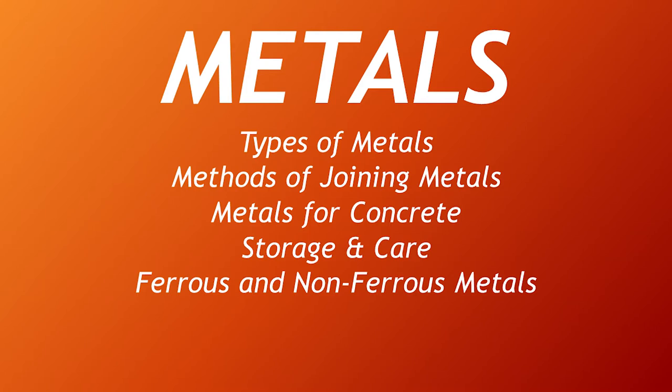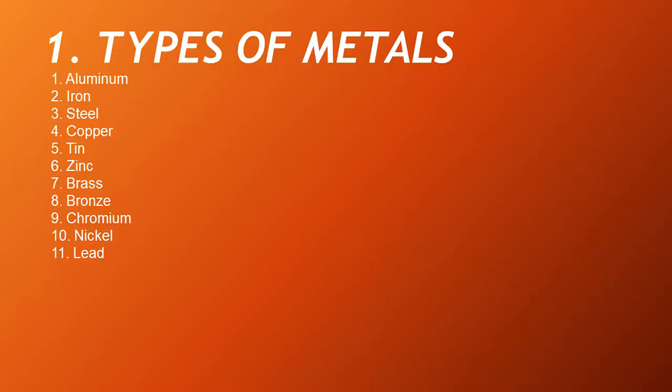Ferrous and non-ferrous metals. Types of metals: there are 11 types of metals, and these are aluminum, iron, steel, copper, tin, zinc, brass, bronze, chromium, nickel, and lead.